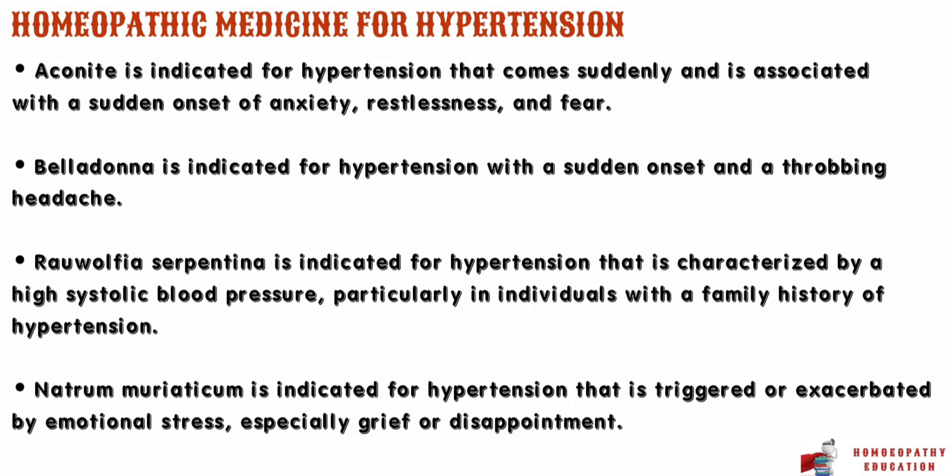Now let's talk about homeopathic medicine for hypertension. The first medicine is aconite. Aconite is indicated for hypertension that comes on suddenly and is associated with a sudden onset of anxiety, restlessness, and fear. It is often used in cases where hypertension is triggered by a sudden shock, fright, or emotional upset. The person may also experience a pounding or racing heartbeat, with a feeling of tightness or constriction in the chest.